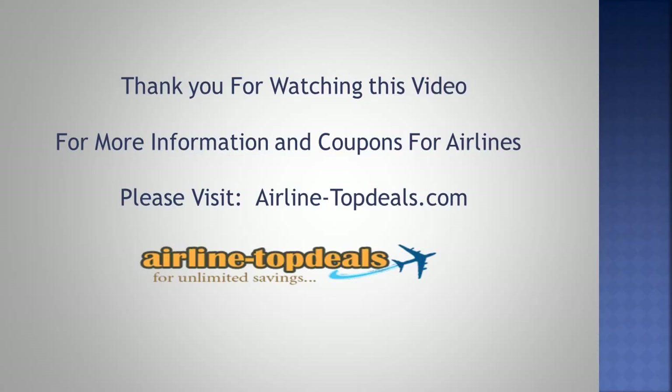Thank you for watching this video. For more information and coupons for airlines, please visit airlinetopdeals.com.